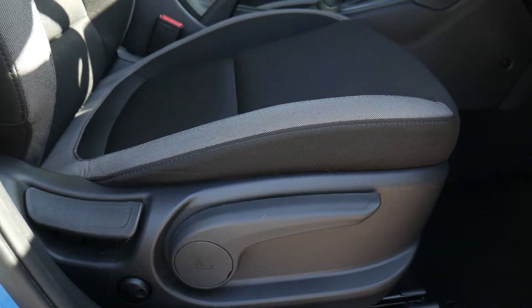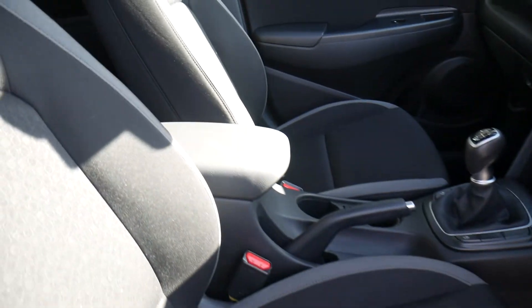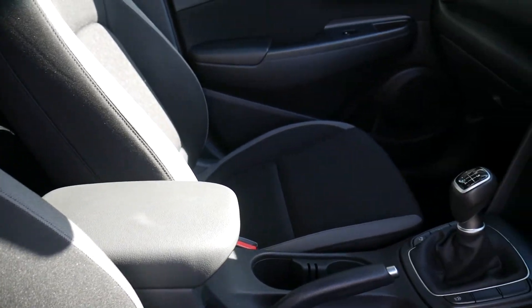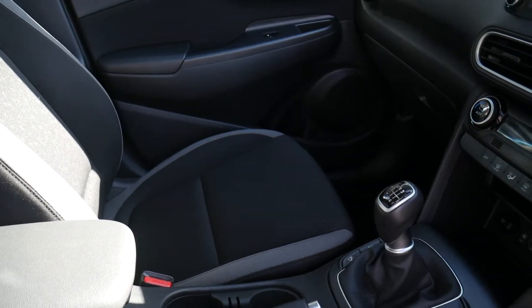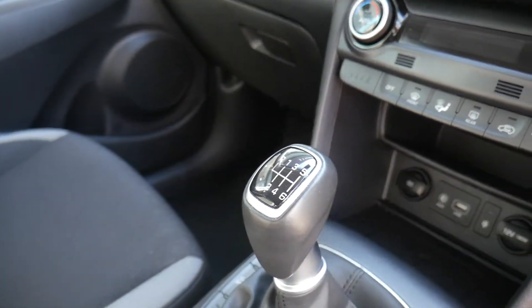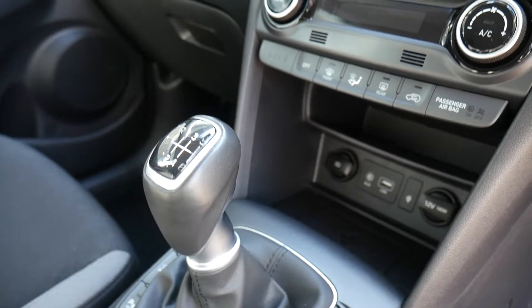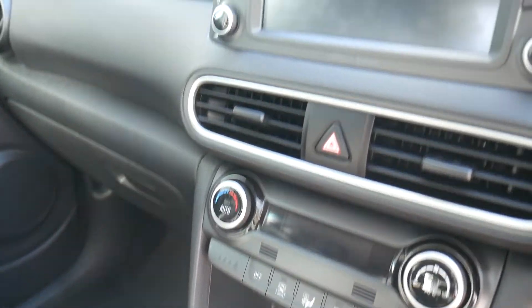There are nice supportive front seats with a height-adjustable driver's seat together with electric lumbar adjustment. You've got a centre armrest with some storage inside and a couple of cup holders. It has a six speed manual gearbox, USB and auxiliary input, a wireless charging area, and a couple of power sockets.